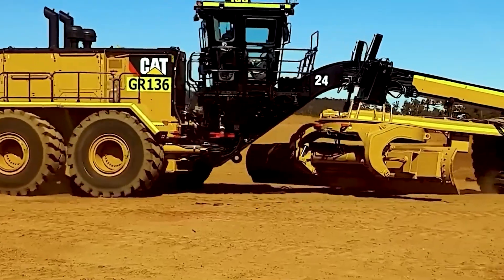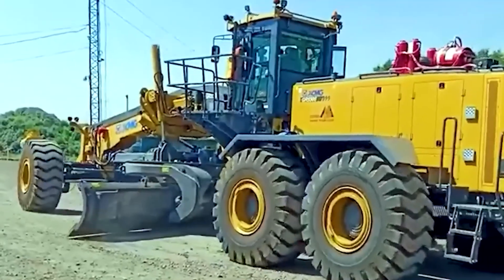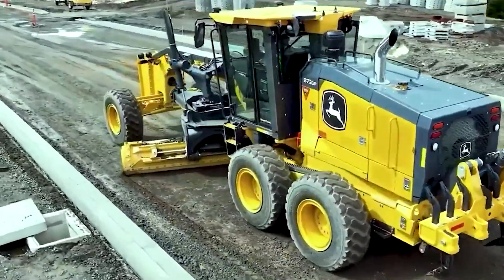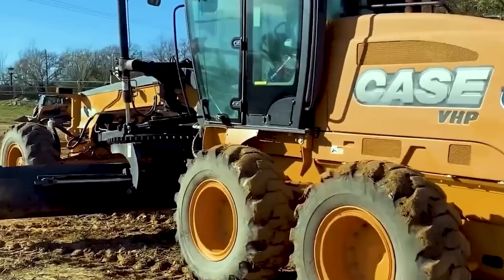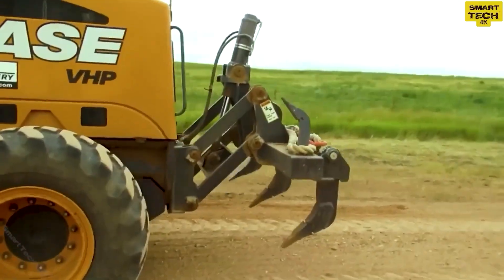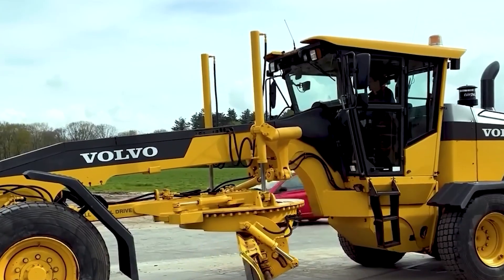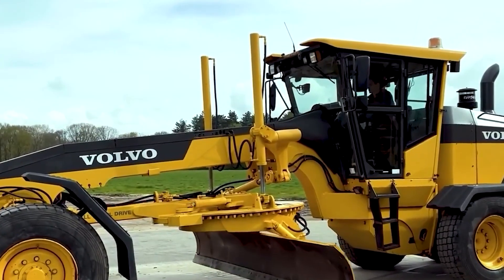Have you ever looked at a perfectly smooth highway and thought, wow, someone really ironed the earth flat? Well, not quite, but that's close. Behind every flawless road, mining site, and massive construction zone, there is a beast of a machine making it happen. Meet the largest and most powerful motor graders in the world, machines so massive they could level mountains before breakfast.